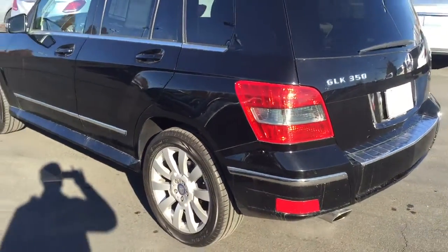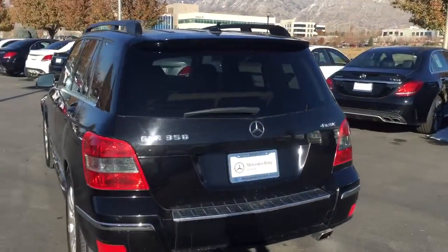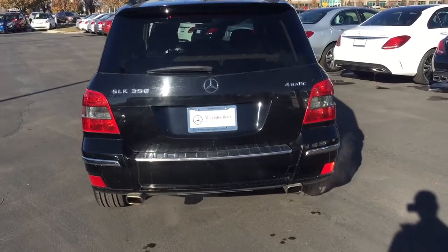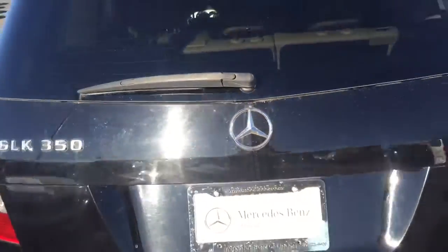So, the 2010 GLK 350 has a 3.5-liter V6 producing 268 horsepower. It runs through a seven-speed automatic transmission and is all-wheel drive — you can see the '4Matic' badge on the back, along with the GLK 350 badge designating which engine is in the car.